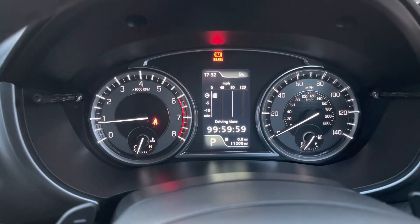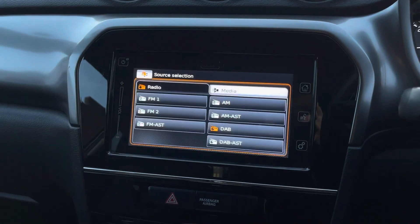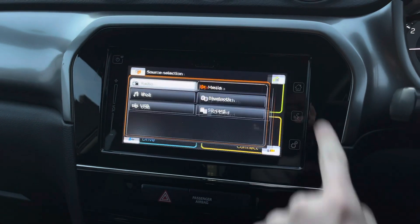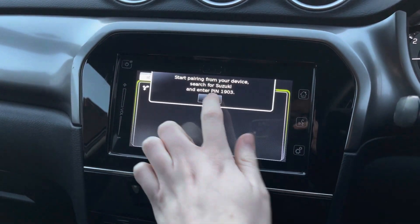In the instrument cluster you do have your trip display where you can access different trip information. In the centre of the dashboard you have your touchscreen infotainment system with access to DAB, FM, and AM radio, or alternatively you can connect your own audio source via USB and SD input. There's also Bluetooth so you can safely make hands-free phone calls while on the go.